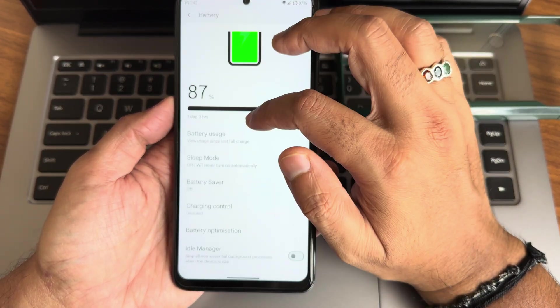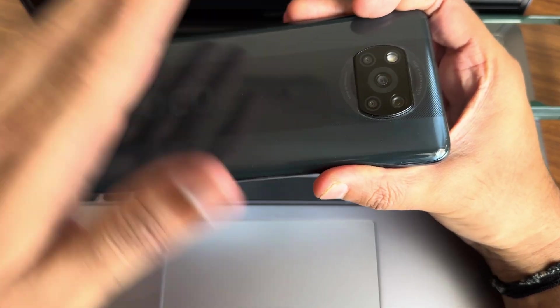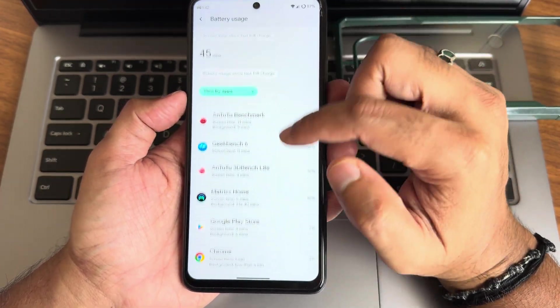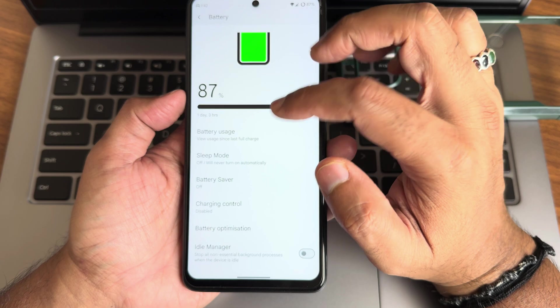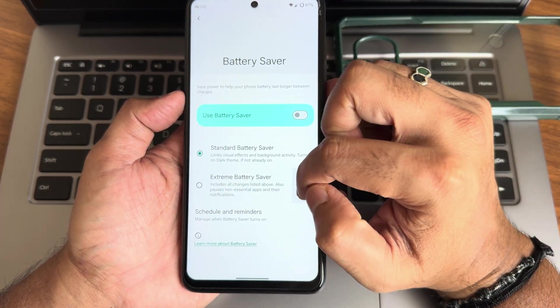In the battery section — battery life is getting better even in summers, though the device might get a little warm. You can see the current battery usage and the apps consuming battery. Battery saver and extreme battery saver are both available in settings.